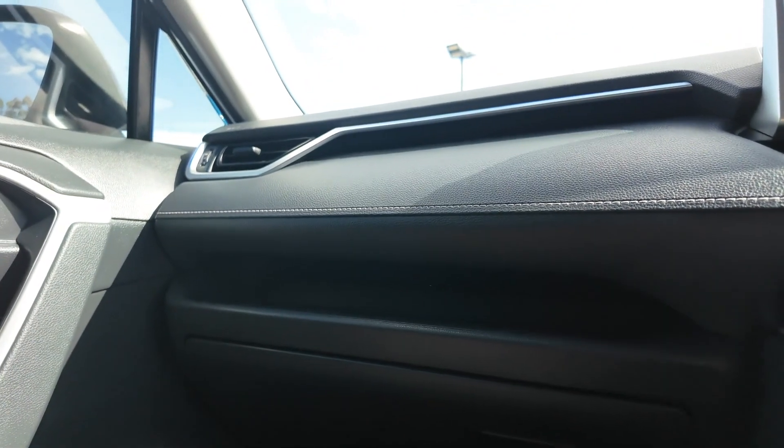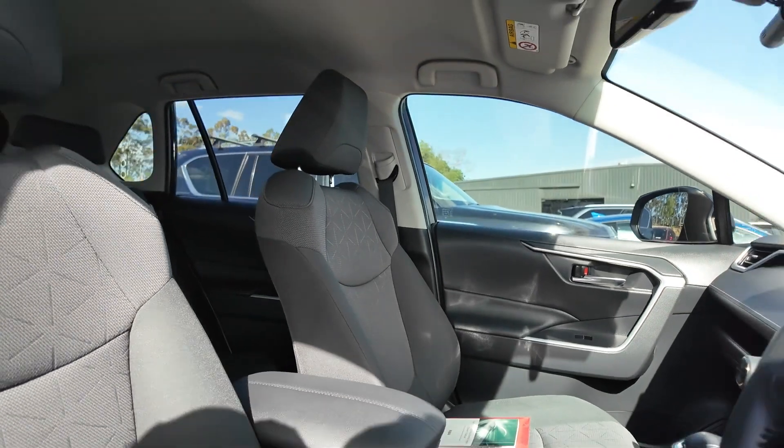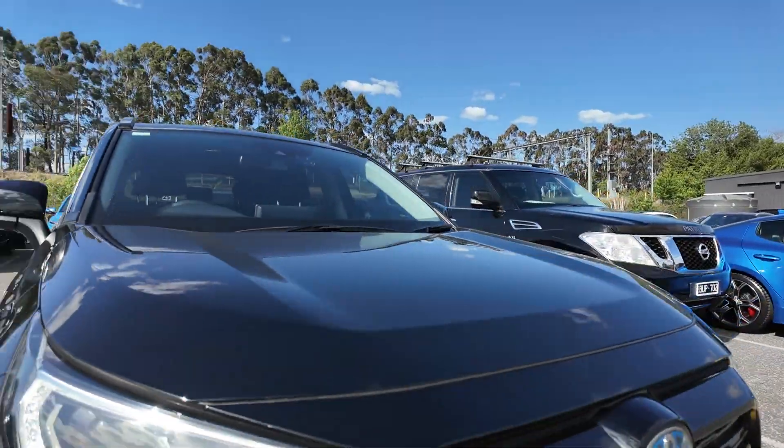The 2021 Toyota RAV4 GXL Hybrid is an excellent choice for those seeking an eco-friendly SUV that doesn't compromise on safety or comfort. Visit Berwick Mitsubishi today to take this stunning model for a test drive and see it in person for yourself.